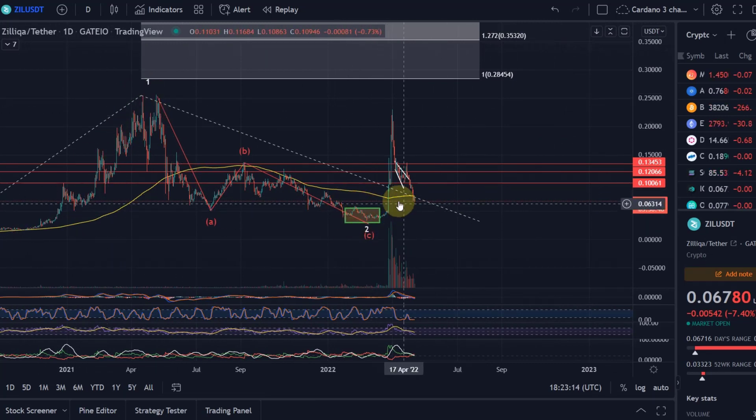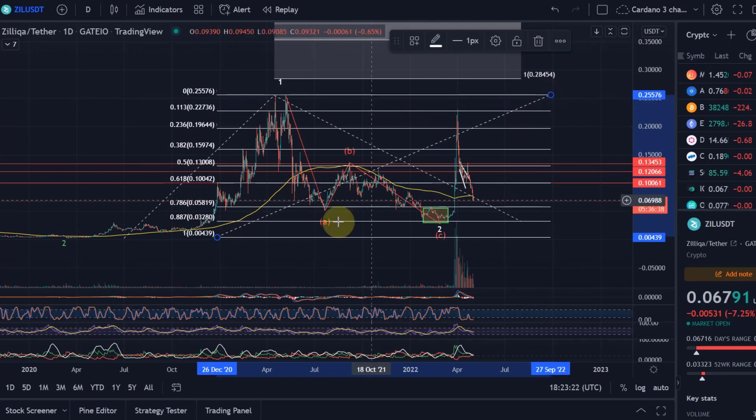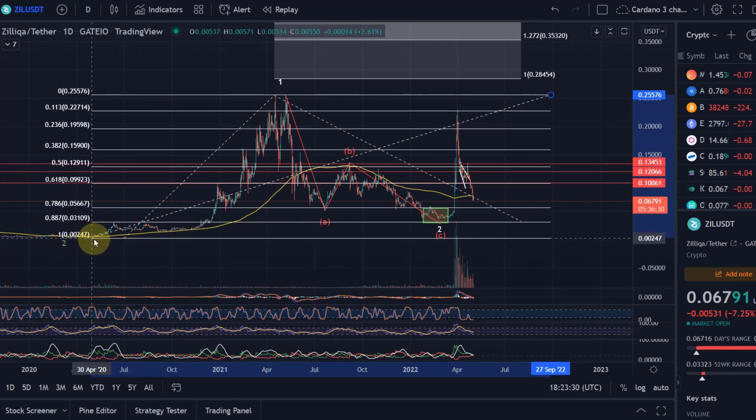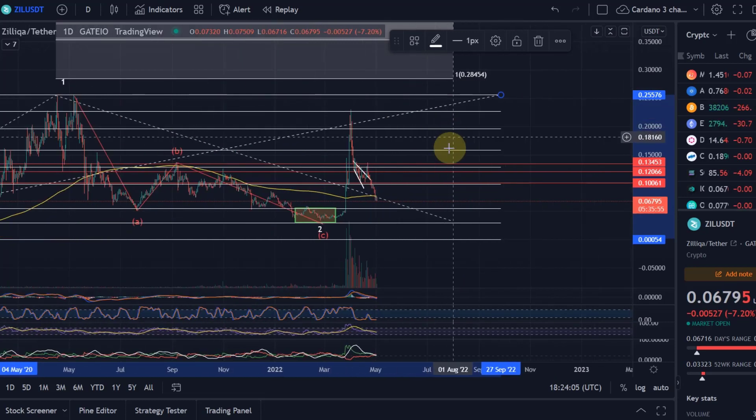The next wave would be wave 3, and ideally we need that to really start moving. Wave 1 and wave 2 should have been completed. The target area was between the 88.7% and 78.6% Fibonacci level, and we found support right around the 88.7% FIB level at roughly three cents. A drop below that would not have been good for the chart. It turned around just in time, and it's moved all the way up to 22 cents — amazing, from around three cents to 22 in a very short period of time.